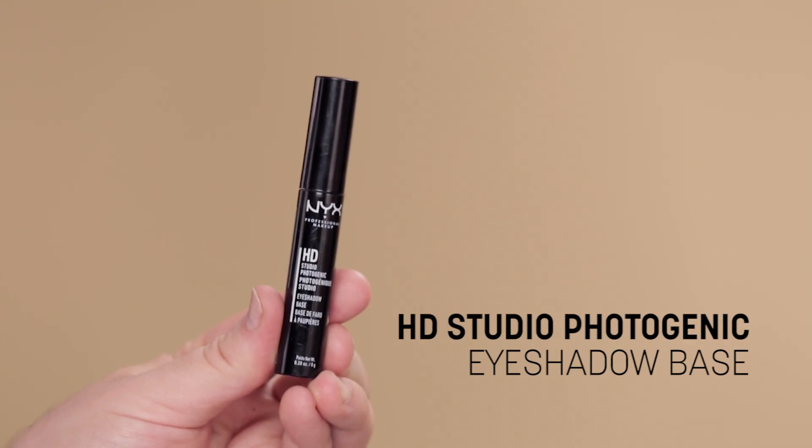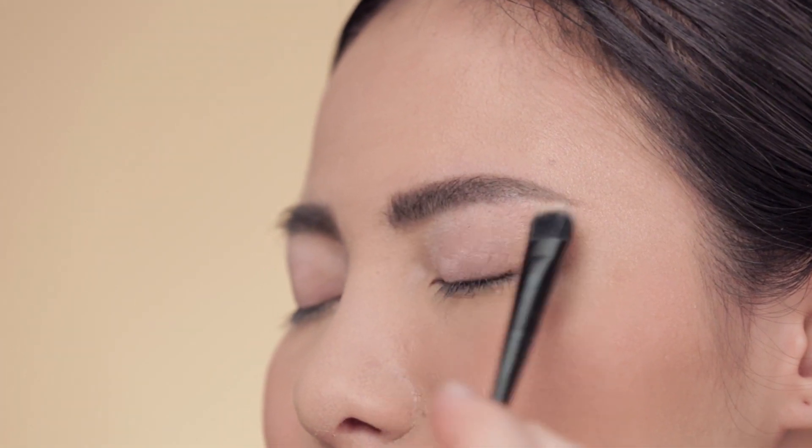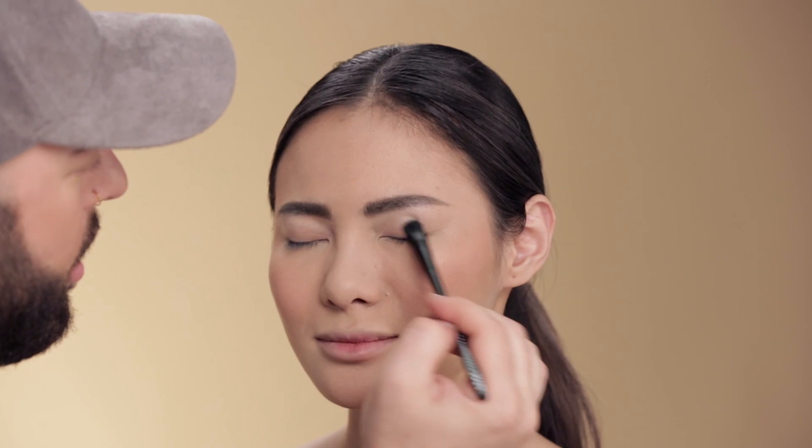Now I'm starting the eyes with a little bit of HDI primer, applying this again with a fluffy brush — this is the number 31 brush. This is just gonna lock that shadow on so it doesn't move or budge.